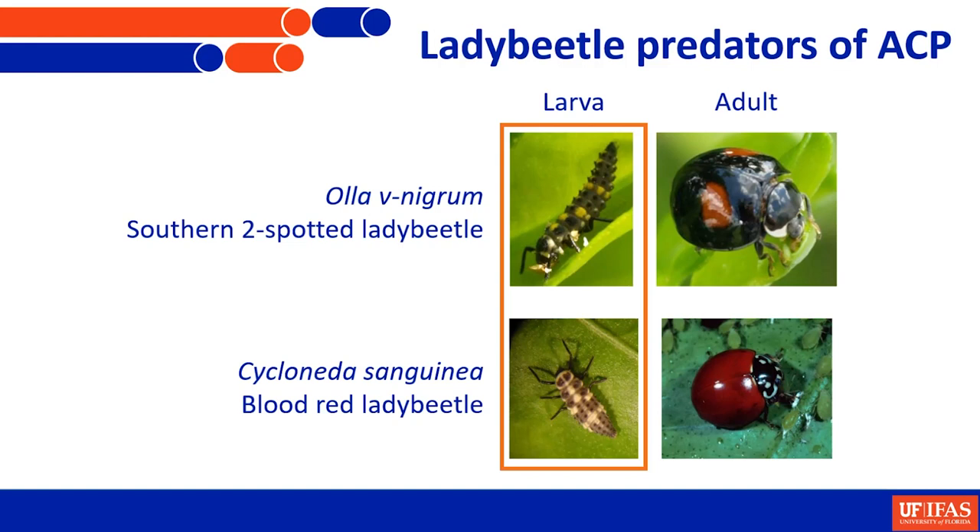Olla v-nigrum can only be confused with another species called the twice-stabbed lady beetle. In that case, the spots will be more rounded and you will not see the white marking. This is the blood-red lady beetle — as the name says, most of its body is orange to red with no spots. You will see lines around the pronotum which give the appearance that it's wearing white-rimmed sunglasses, so it's also very easy to distinguish.